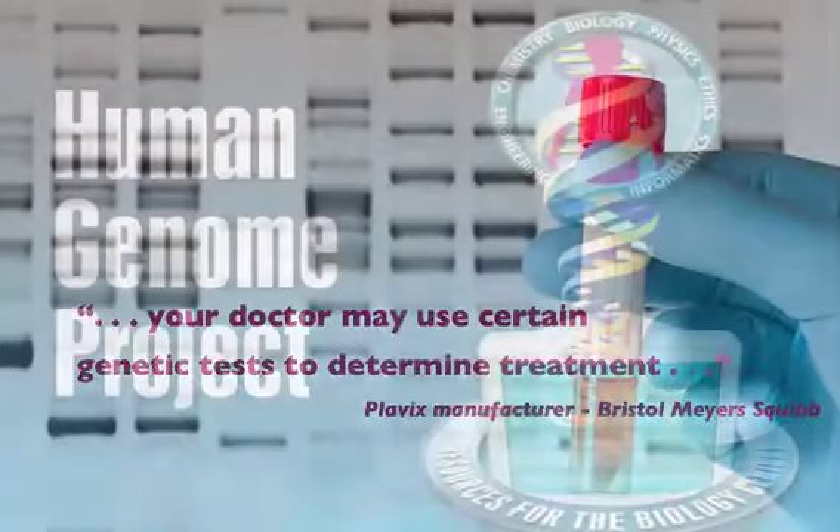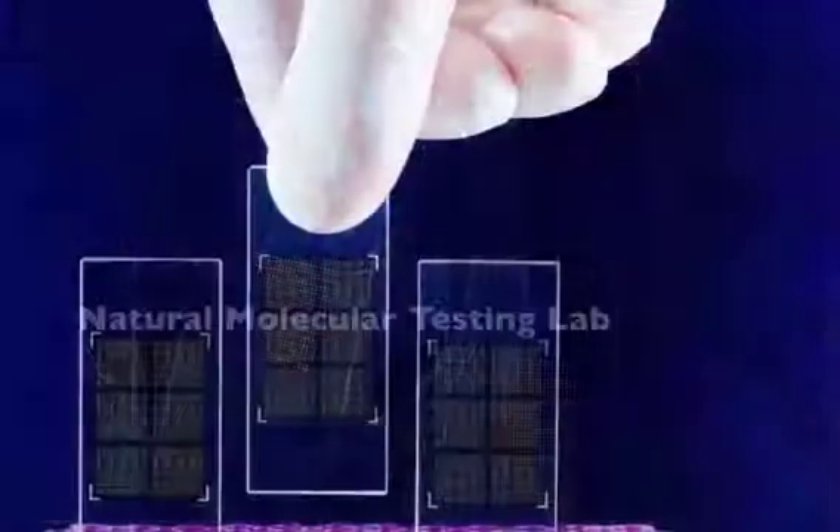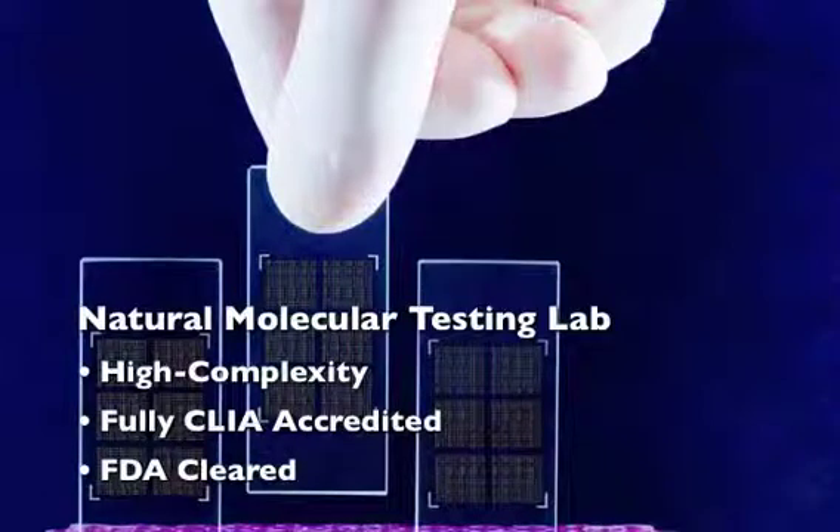With the knowledge and expertise acquired working on the Human Genome Project and 15 years of building genetic labs, Natural Molecular has created a high-complexity, fully accredited, and FDA-cleared genetic testing laboratory.